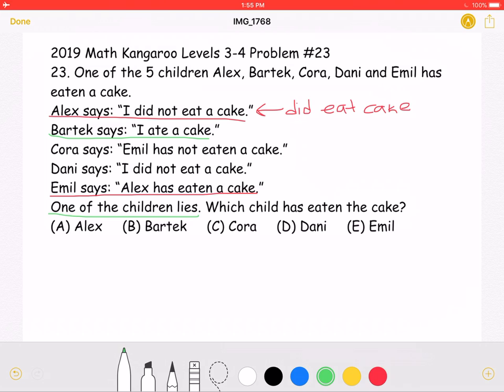That means what Alex says must be true. If Alex saying 'I did not eat the cake' is true, then when Emil says 'Alex has eaten the cake,' he is lying. So we have figured out that the one person who is lying is Emil.